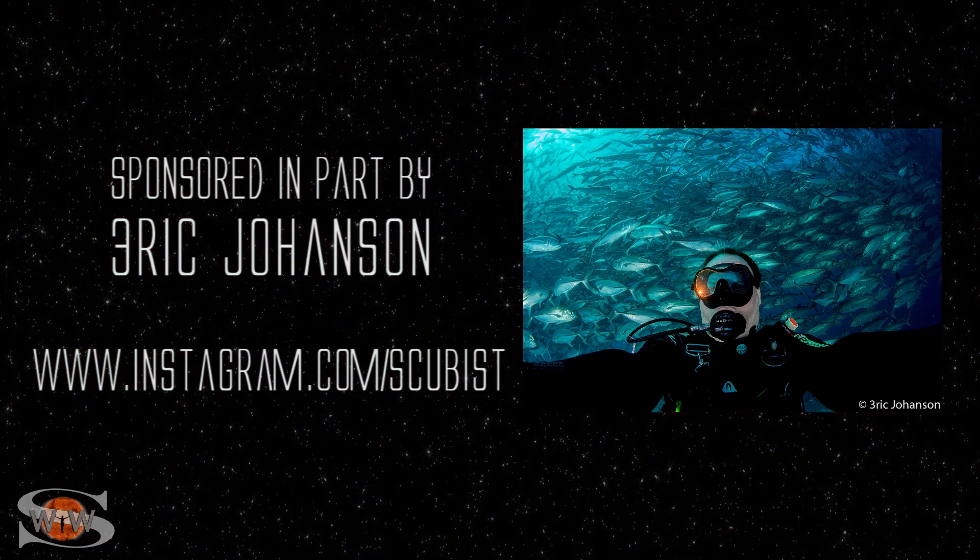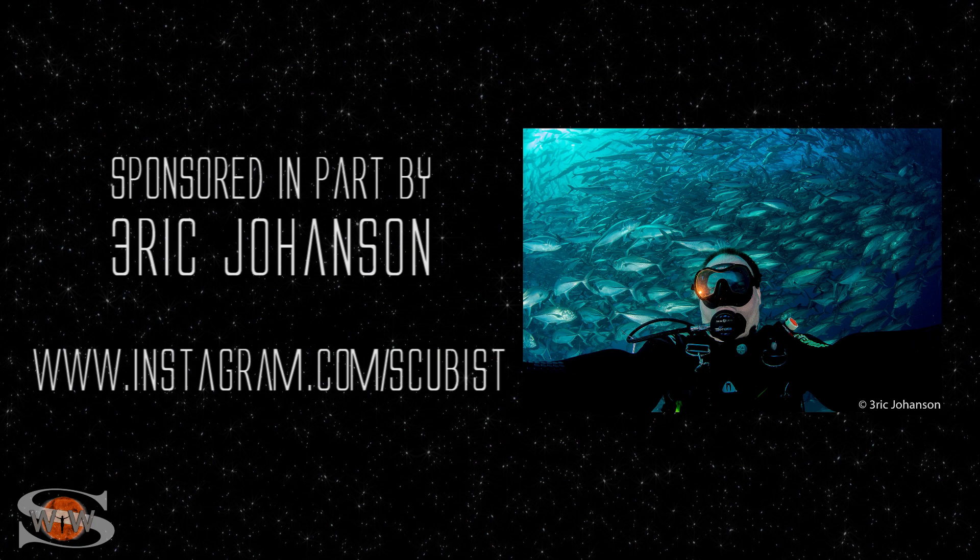This forecast is sponsored in part by Eric Johanson. Check him out at Instagram.com/scubist.